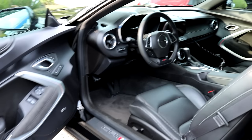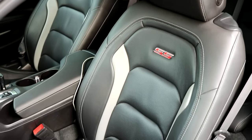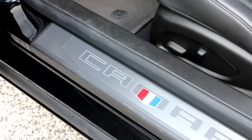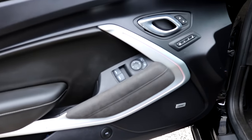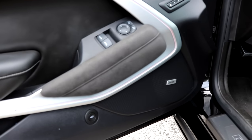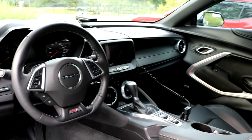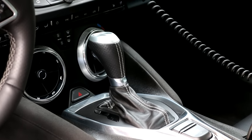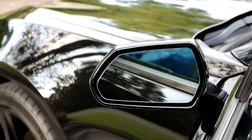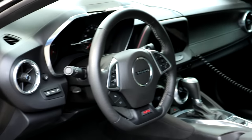Moving on to the 2SS, you'll notice it's a little bit more luxurious in here, starting off with the leather seats with the SS embroidery in the back. Also, you're greeted with a nice Camaro illuminated door sill, which lights up at night. As far as the door goes, you'll notice there's also more illuminated features, a suede little knee rest, and the Bose sound system. The steering wheel in the 1SS and the 2SS are both exactly the same — both are leather-wrapped flat-bottom steering wheels. One nice thing about the 2SS is that it's the only way to get blind spot monitoring in your Camaro, which is quite nice.